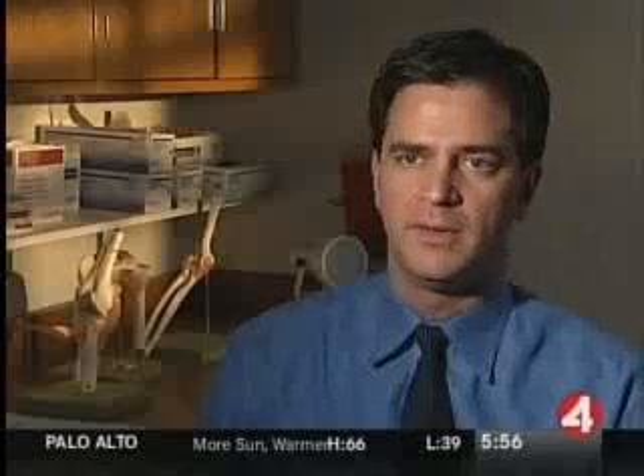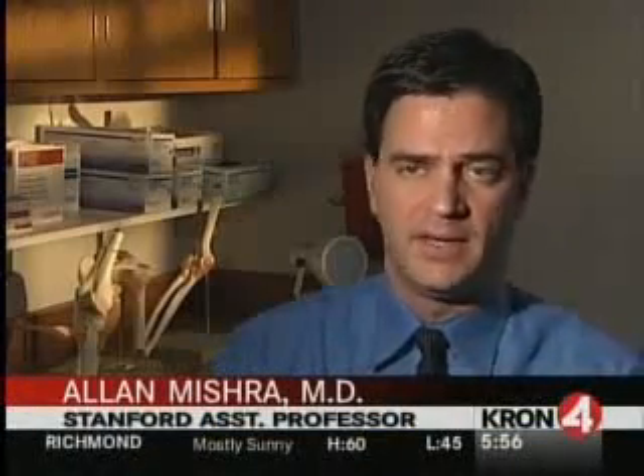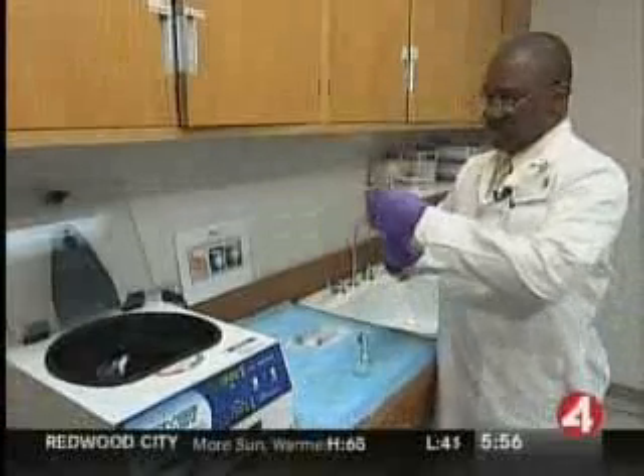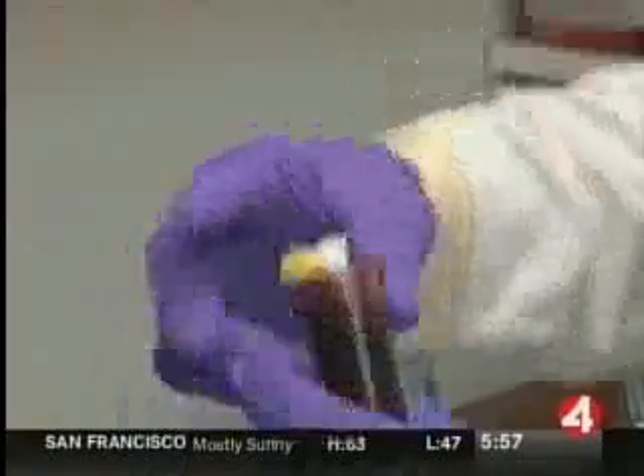It was pioneered by Bay Area Dr. Alan Mishra. It's a very simple concept — it's using a component of your own blood, really separating off the red blood cells and the plasma, and concentrating the platelets, and then putting them back into an area where you have an injury. Dr. Mishra says that they basically just take the healing ability of blood platelets and focus it in the right place.